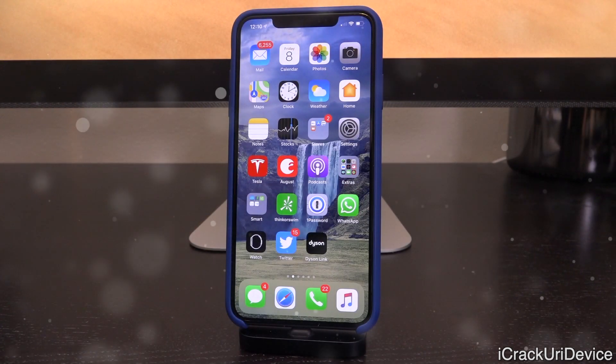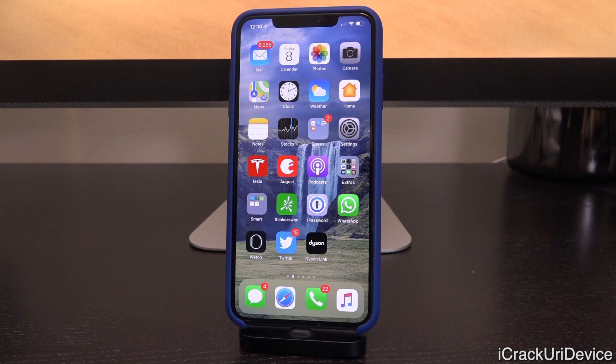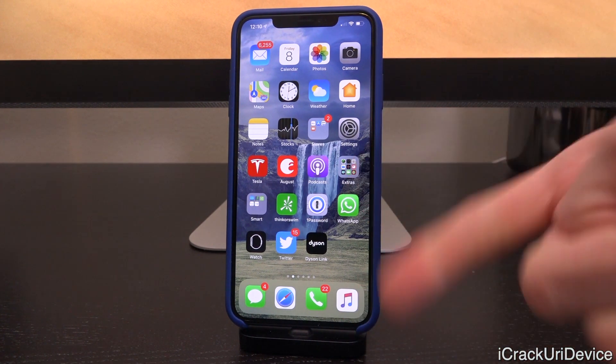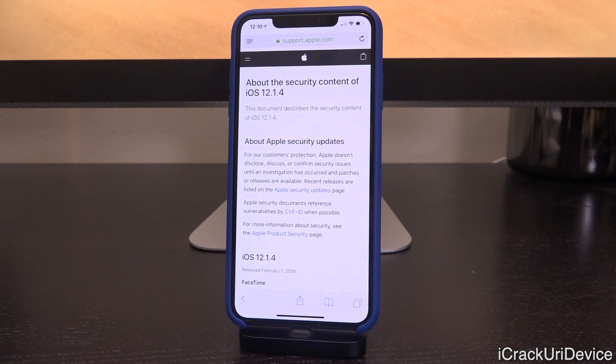Now, you're going to need to know some brief background details of what's going on currently on the jailbreak scene. If you're not fully caught up, there will be a link to our jailbreak update playlist for iOS 12 in the cards and down below in the description. Essentially, the next jailbreak will only support up to iOS 12.1.2 — or at least so we thought — because iOS 12.1.3 patched the key vulnerabilities that are going to be exploited in the next jailbreak utility.